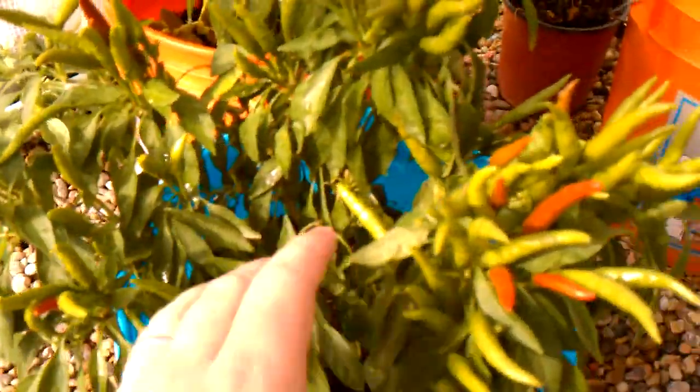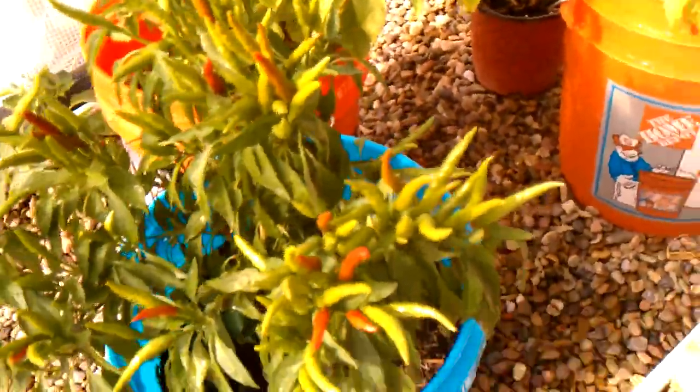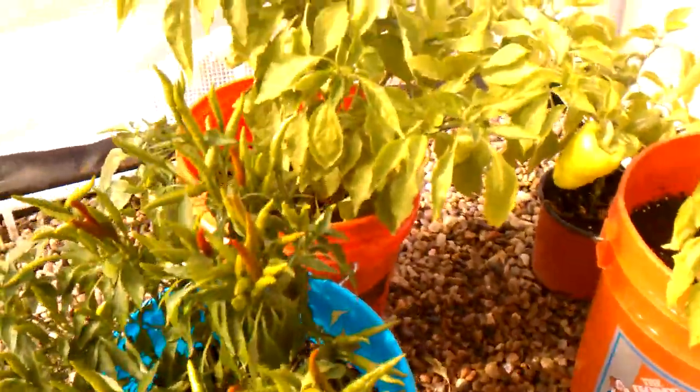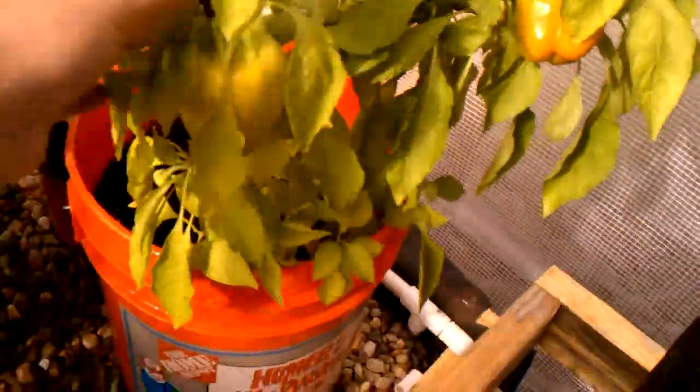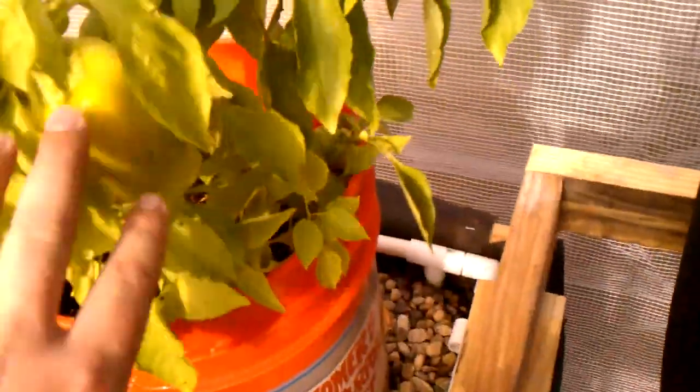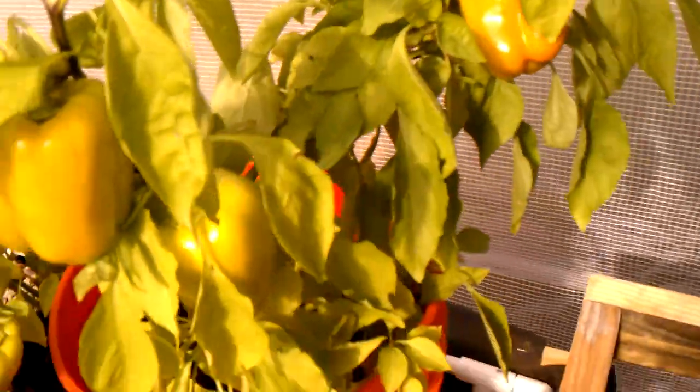These are getting ready to be done. I picked a bunch of these hot peppers off the other day and there's a bunch of them starting to turn red again — those are extremely hot. My wife does a lot of Asian and Thai cooking. These are Flavor Burst peppers and they turn orange at first, then yellow from green, and they're the best bell peppers I've ever had — really sweet.